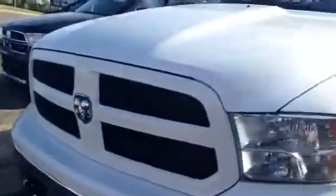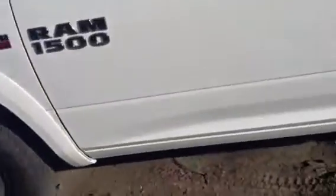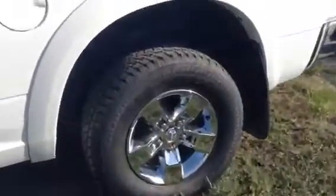They've got the paint-matched front clip — one of my favorite models. If I get a truck, it's definitely going to be the Outdoorsman. You can see the fog lights down there and the paint-matched grille, four-wheel alloys.